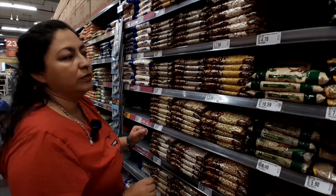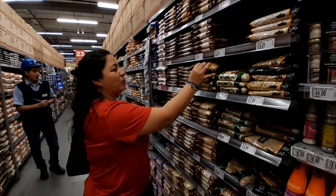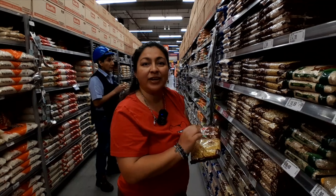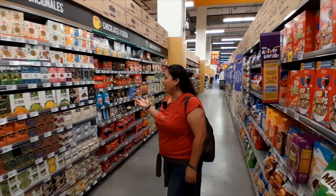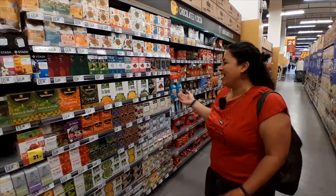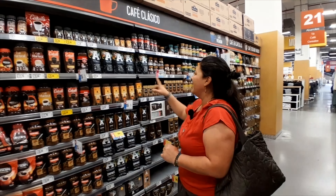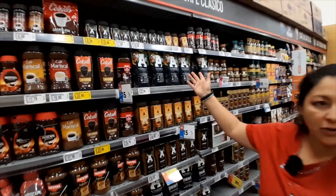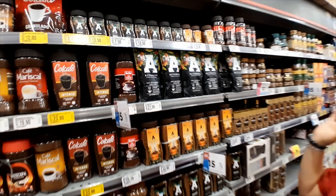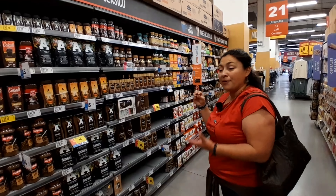For soda or pop, we call it gaseosa. We have a lot of kinds of gaseosa. Our favorite is always our Inca-Cola. Most people say it tastes like bubble gum. Coca-Cola came here and saw that Peruvians always loved the Inca-Cola more than Coca-Cola, so Coca-Cola had to buy it. And now Inca-Cola has the Coca-Cola name on it.